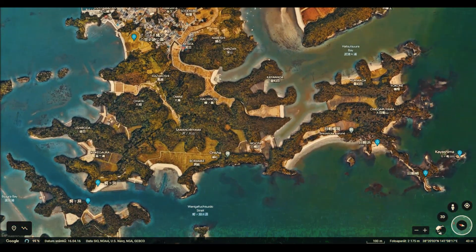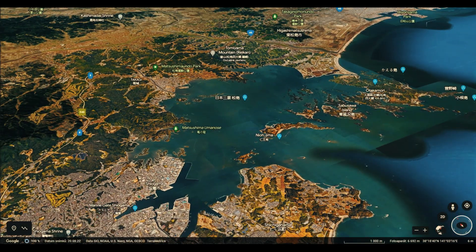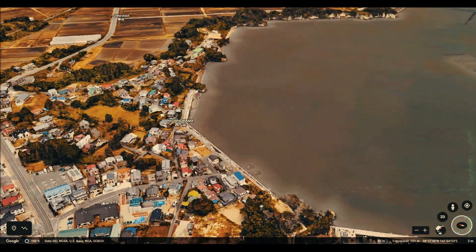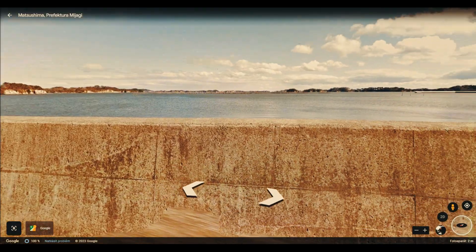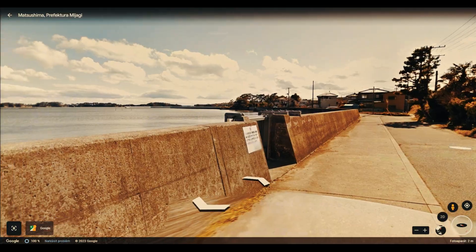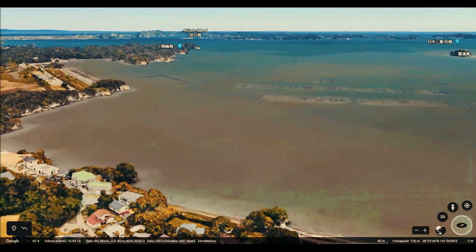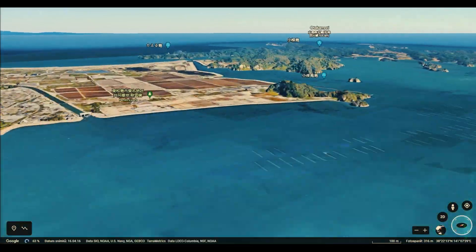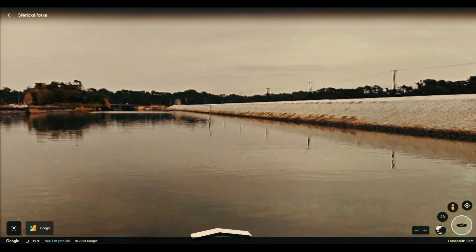Thanks to this natural wall of islands, only a relatively weak tsunami of churning water entered Matsushima Bay and did minimal damage to the adjacent town of Takagi. Thanks to this fact, there was no need to take any measures on the shores of the gulf to protect against tsunamis. The existing barriers have only been repaired, and significant reinforcement has only occurred at the point of the channel that connects the bay to the open area, where the barriers have been significantly improved.